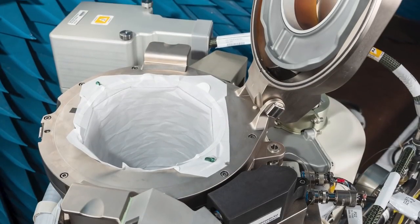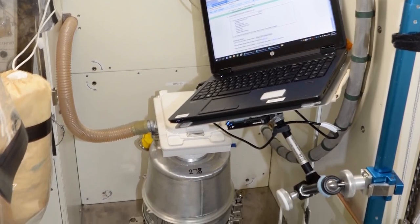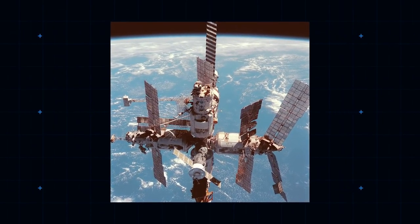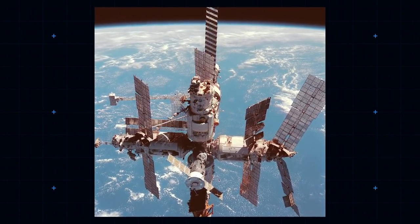Having a solid, reliable toilet — the Russians have their own separate system — is seen as vital from a well-being point of view. Once, on the old Russian station Mir, a power failure caused astronauts to rely on emergency plastic bags. Morale predictably plummeted.